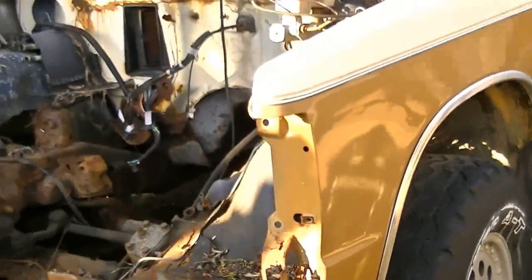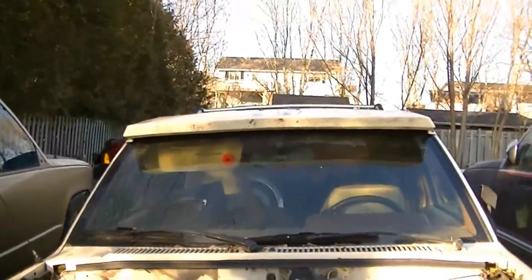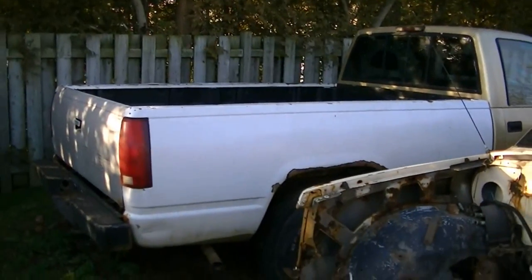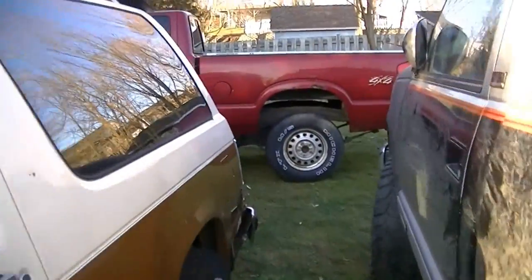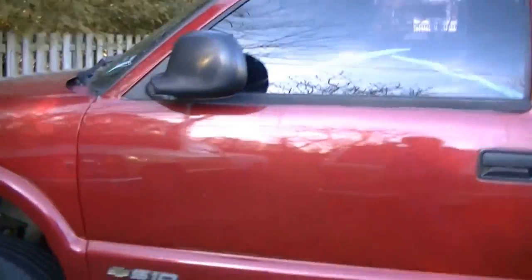This is a donor that I was using for a transmission for that 94 back there, and that's another truck I have sitting here for parts — not a 4x4 though. And this is the 94. Hopefully you'll see it at Gopher Dunes soon.